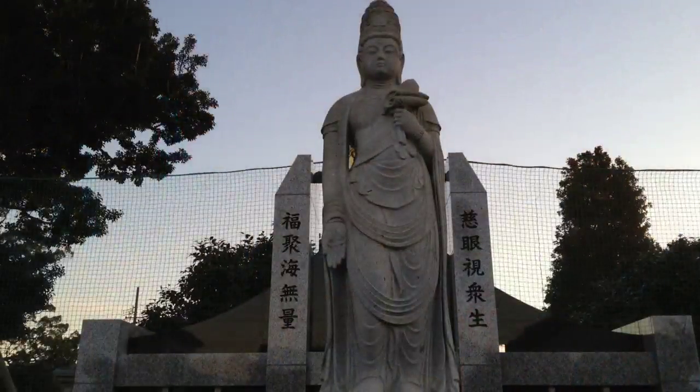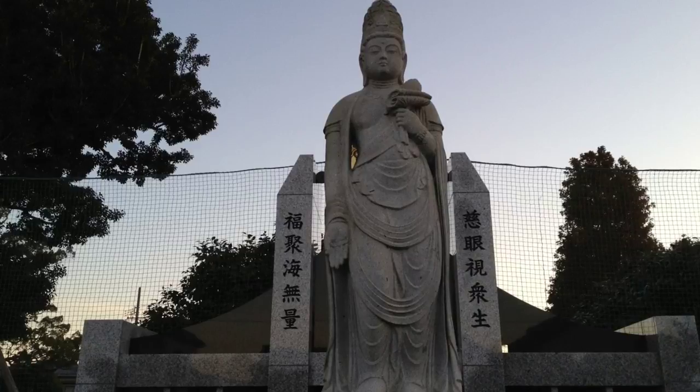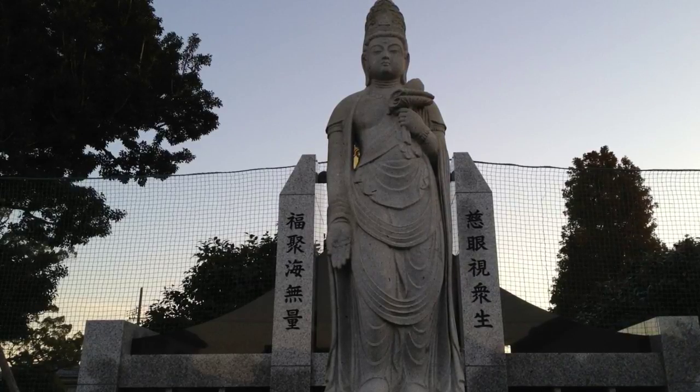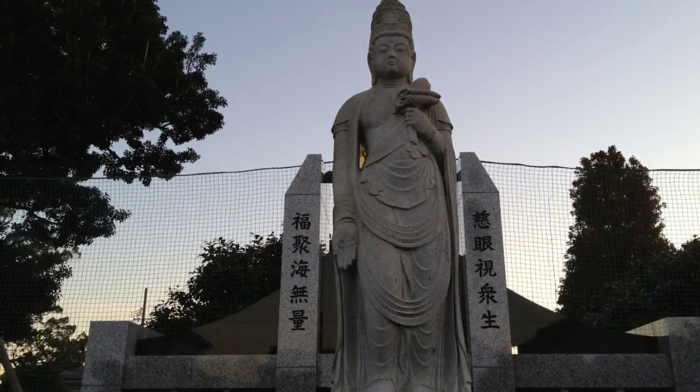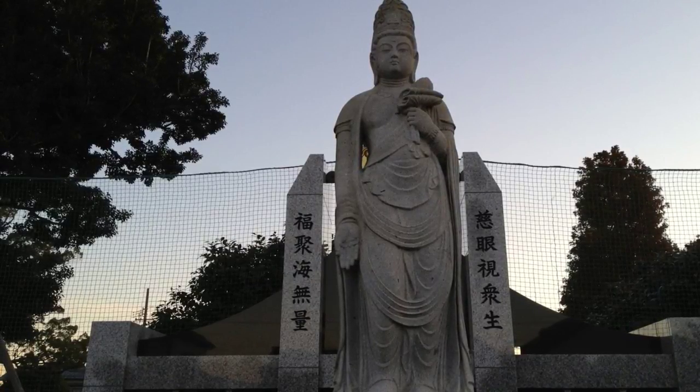There's a place to have buckets and washing things to clean the graves. And then, of course, a beautiful statue — I believe this may be Kannon Bodhisattva — adorns the very rear end. Thank you for visiting this small Buddhist temple in Yara, Japan. Goodbye.